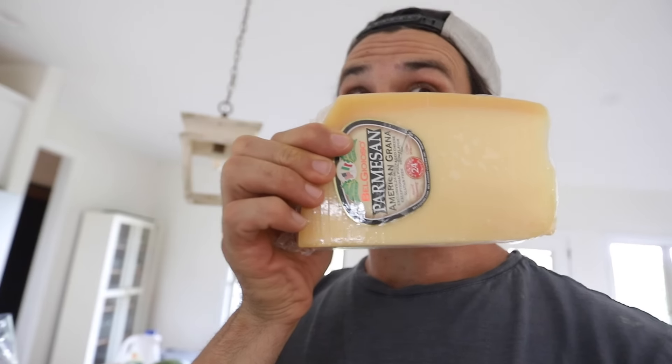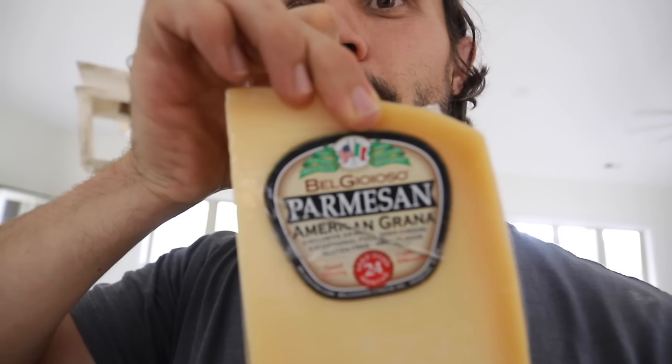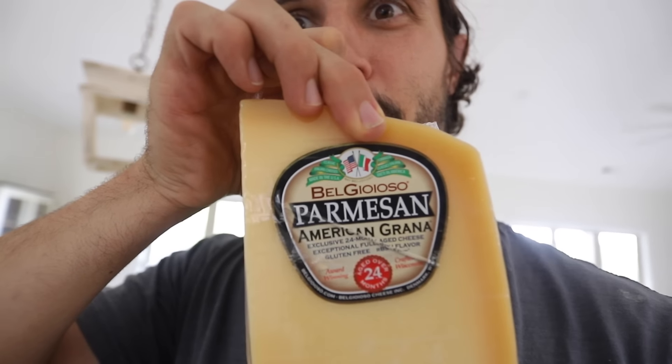Ten dollars for this block of BelGioioso Parmesan — we're a little unsure of the pronunciation but we love it. It's way cheaper to buy a block like this and shred it yourself. We use it basically for pizza, pasta, lasagna, on top of spaghetti all covered with cheese.